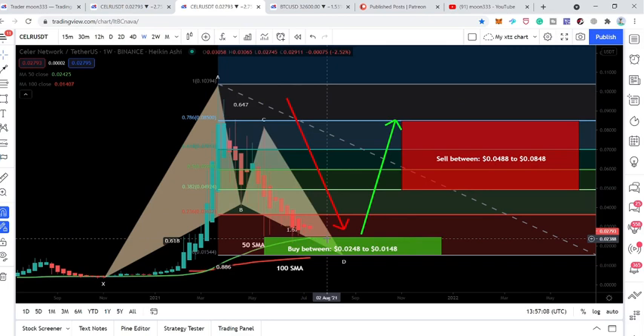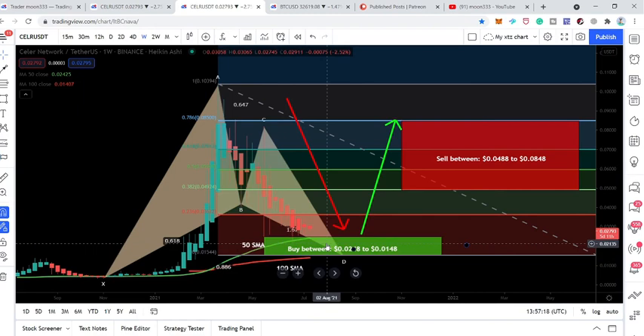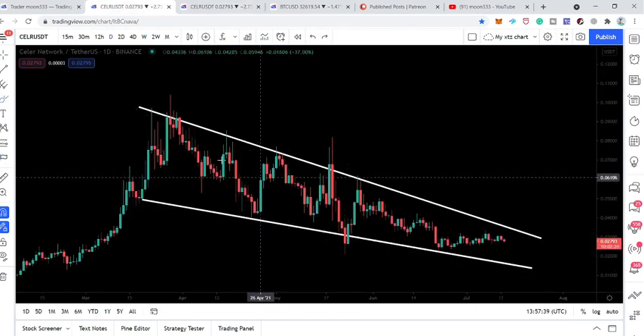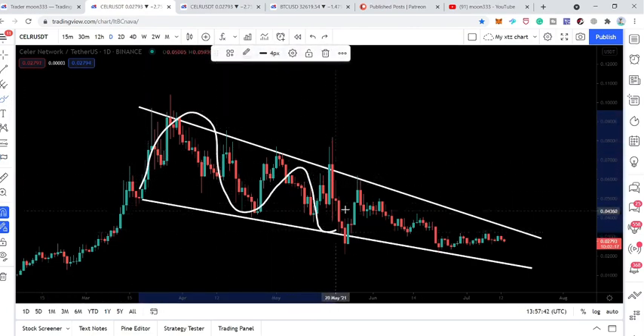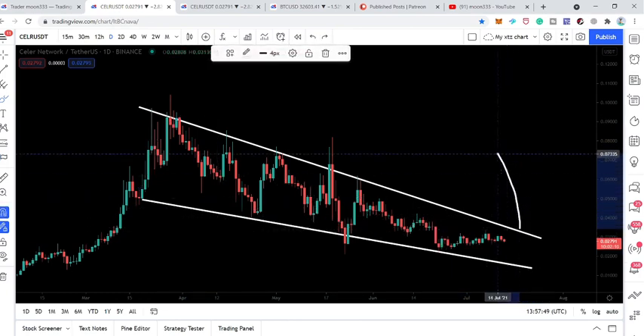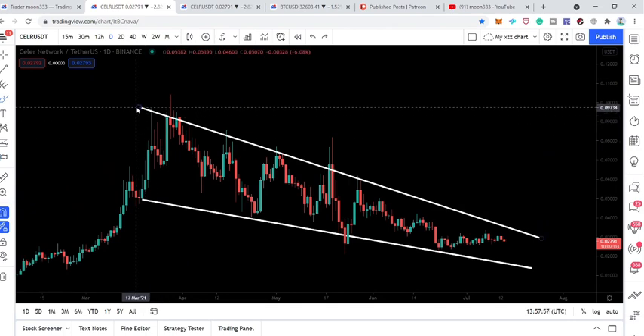This is based on the Fibonacci calculations of this bullish bat. Since the buying zone is quite wide, we can also use other support levels — for example, the very strong support of the 50 SMA on the weekly time frame, and soon the 100 SMA will also move towards the upside. The sell targets as per the Fibonacci sequence of this bullish bat are from 4.88 cents to 8.48 cents. I am expecting higher than this target as well, because the price action is also moving in the falling wedge pattern, and if it breaks out the falling wedge resistance, our target can be the tail of the falling wedge at approximately 9.5 cents.